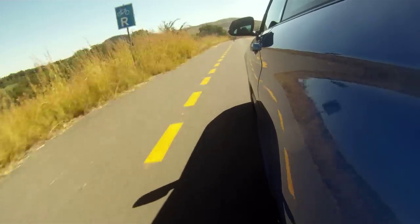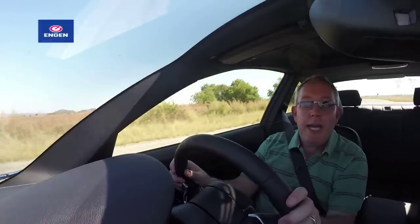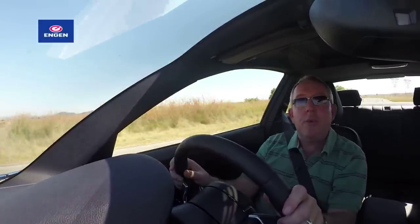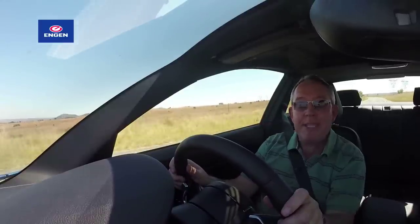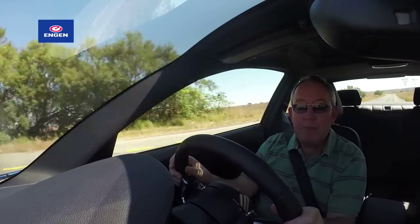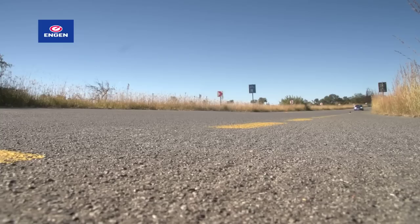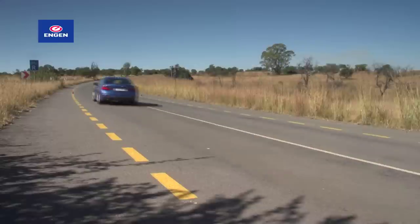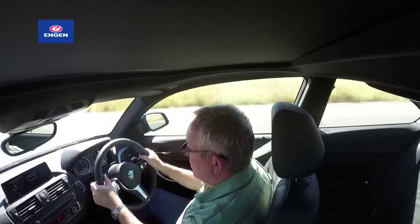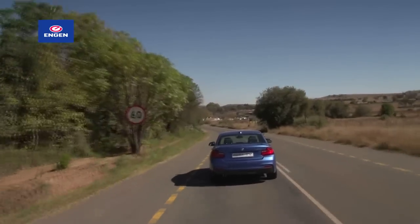However, the stopwatch proves that the 220i isn't as quick as it feels in outright terms. As much as the 220i has sporty responses, it's not that quick in a straight line. The 0-200 time is 7 seconds dead, the top speed 230 kilometres an hour, and to put that into perspective, a Golf GTI will drill this car in most instances. And so it should, given the BMW's 27 kilowatt power deficit, but the driving experience is always sparkling, and the gearbox excellent, while the chassis responds to spirited driving with confidence.